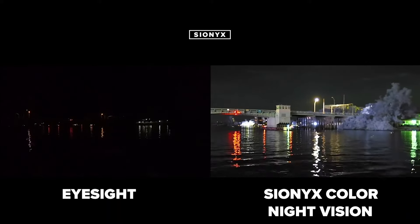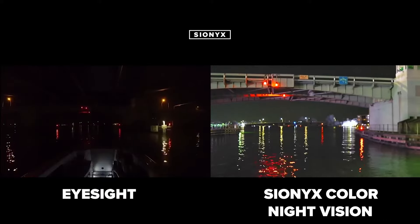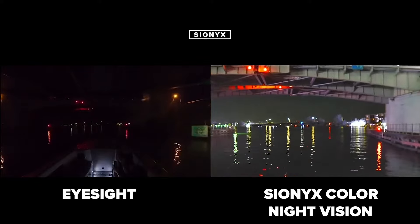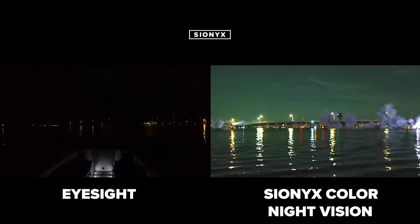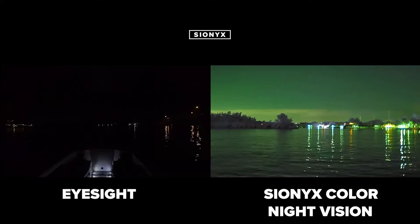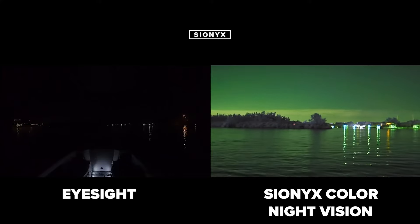This is a comparison between the Psyonix Aurora Color Night Vision camera and what your eyes see, to show how dark it is. Navigating at night can be extremely stressful and dangerous. Our color night vision quite literally turns night into day. The Aurora helps you navigate safely while allowing you to see channel markers, debris, and other boaters at night.